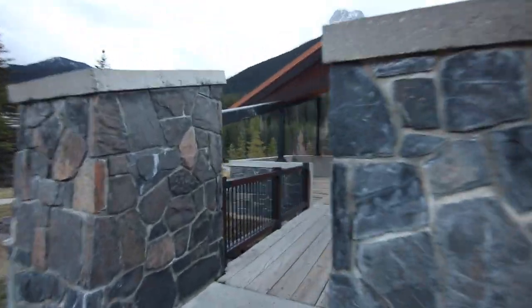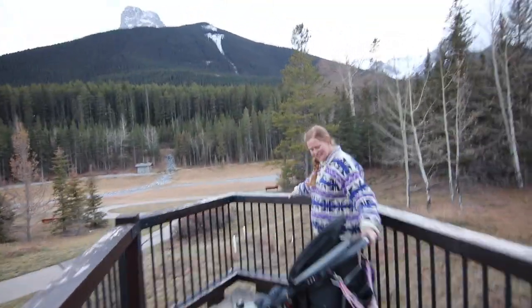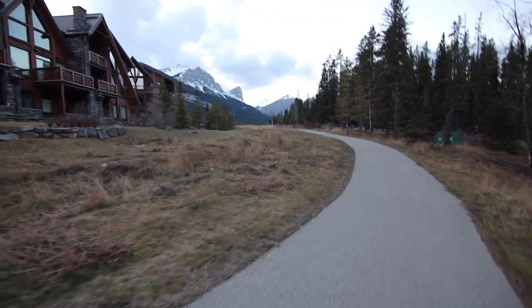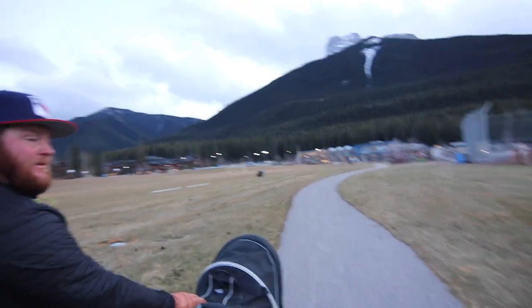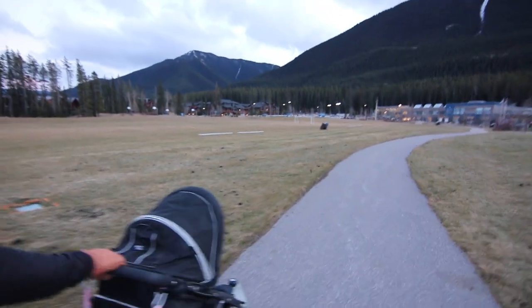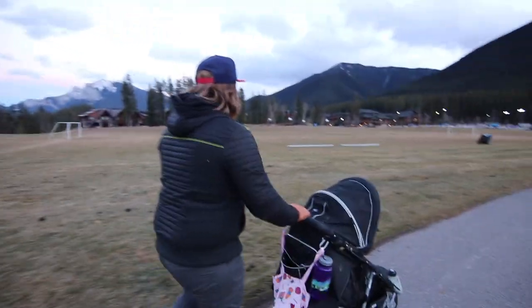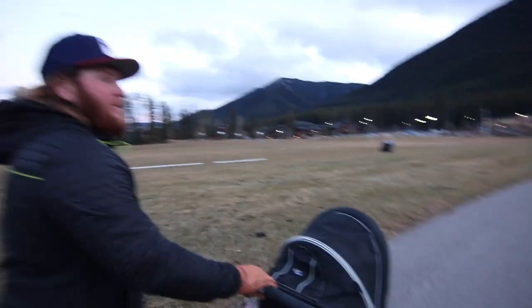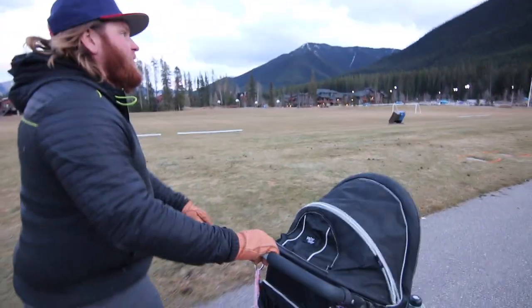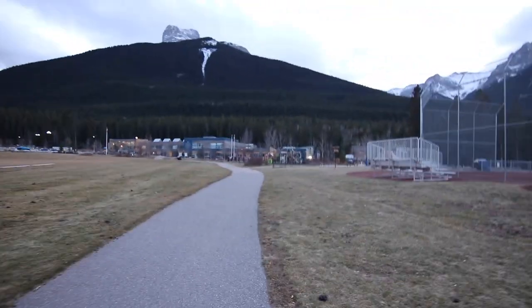We've come to this viewing area where they've built a lookout station. It's kind of a funny walk because you can see our truck over there in the parking lot — we really just did the loop around the school field and then up through some residential area. But it's nice to come and see a new area we've never walked around before, be able to push the stroller, and let Teddy have a nap. It's always nice to learn a little bit more about Canmore since we enjoy it here so much.